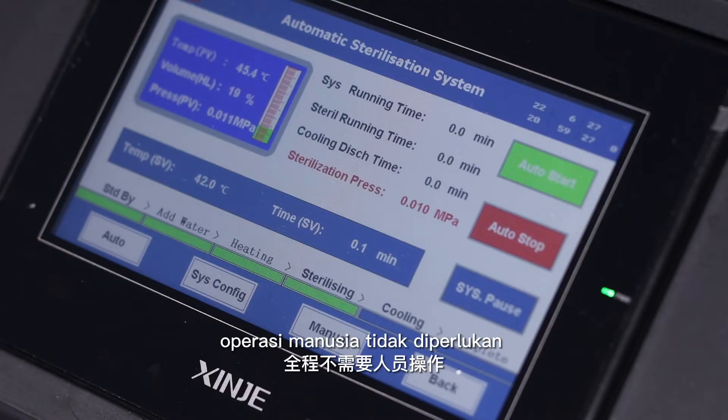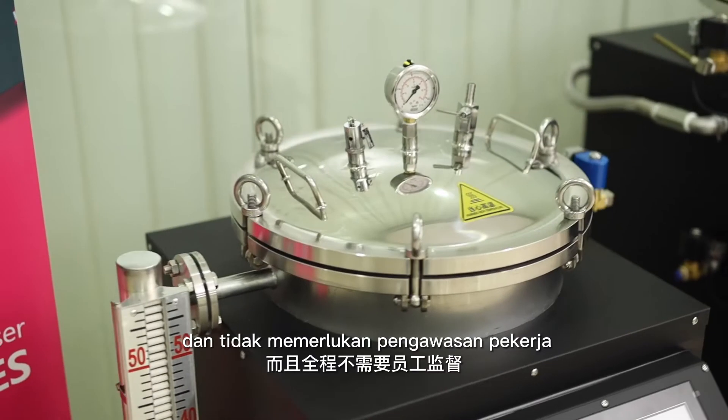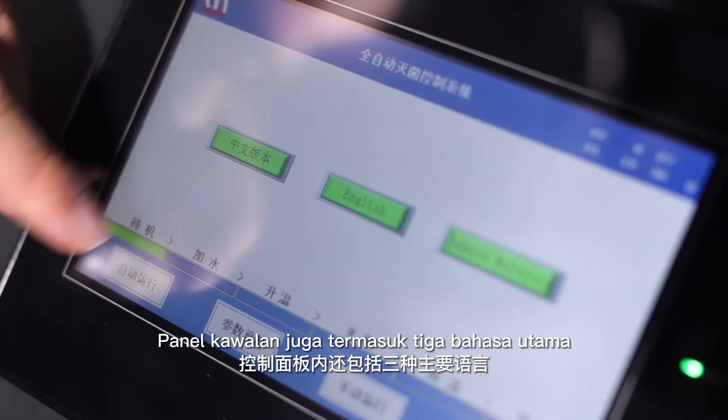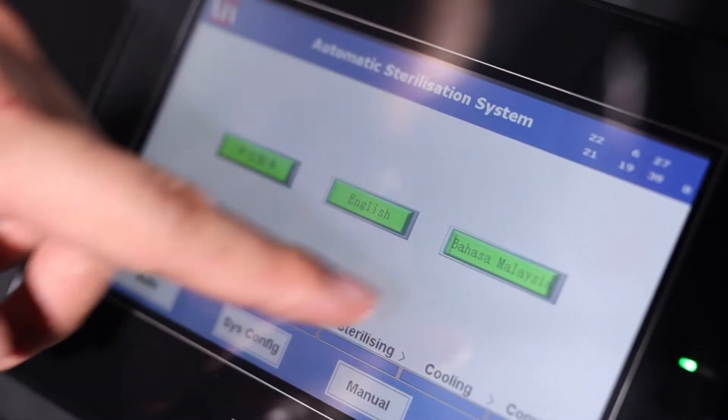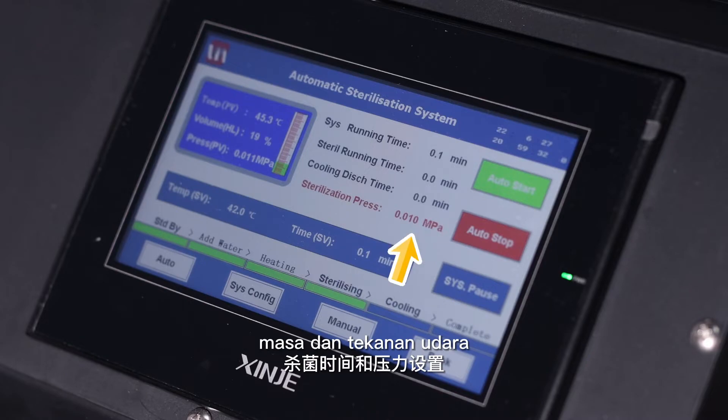What attracts me the most is the humanized control panel. There's no need for personnel operation from beginning to the end. Only need one click to complete the operation and no need for employee supervision at all. This control panel also includes 3 major languages. This is the setting for sterilization temperature, touch and pressure.